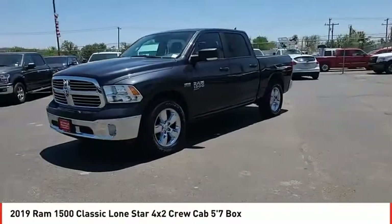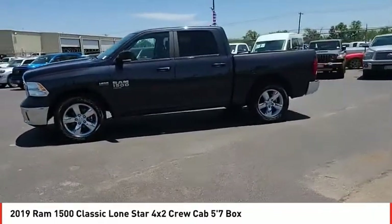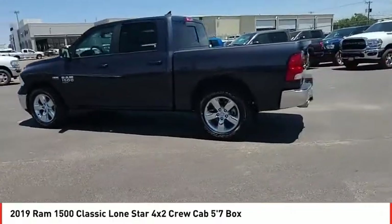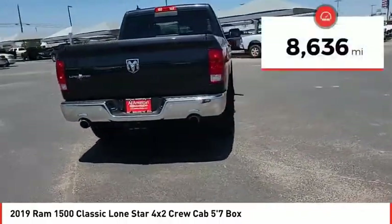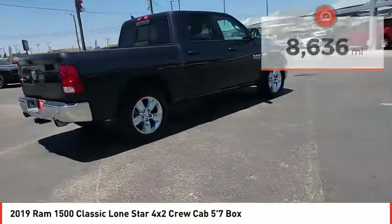We are pleased to show you the 2019 Ram 1500, which went against the Chevrolet Silverado, Ford F-150, and Toyota Tundra — all excellent trucks in their own right. The Ram took home the prize for its well-rounded strengths. This vehicle has less than 9,000 miles. Here are some of this vehicle's great options.